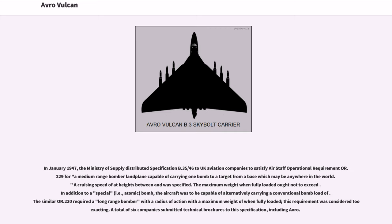A cruising speed at specified heights was required, and the maximum weight when fully loaded ought not to exceed the stated figure. In addition to a special bomb, the aircraft was to be capable of alternatively carrying a conventional bomb load. The similar OR.230 required a long-range bomber with a radius of action, but this requirement was considered too exacting. A total of six companies submitted technical brochures to this specification, including Avro.